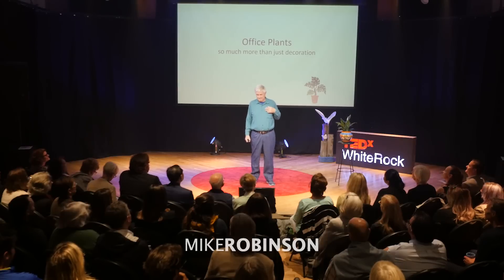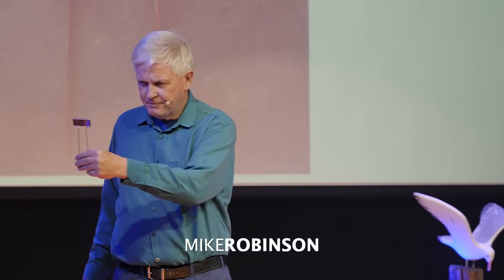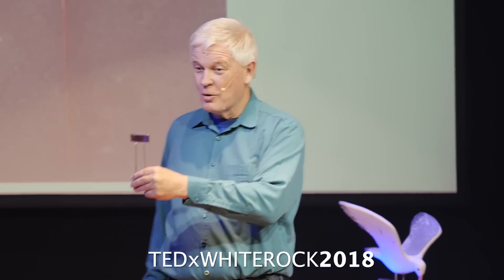I'm an engineer. And I have here in my pocket the key to a 20 to 40% increase in your office productivity.